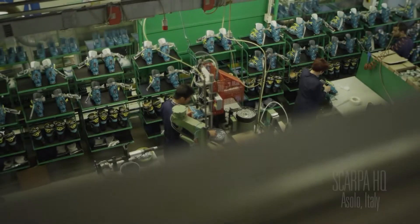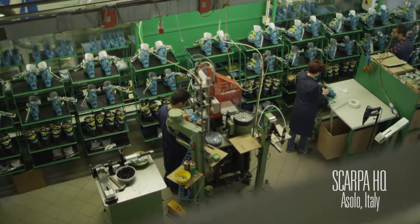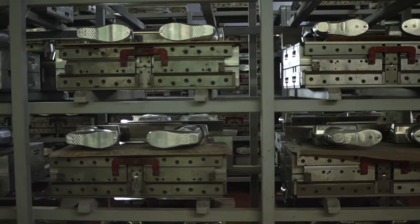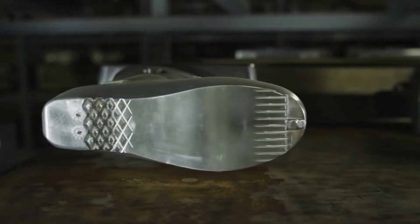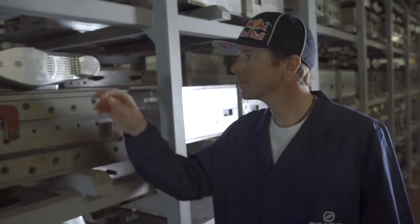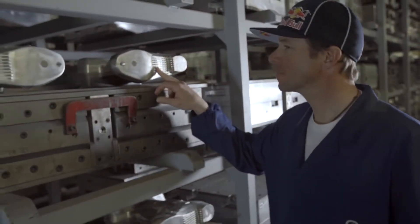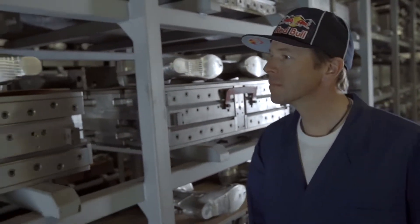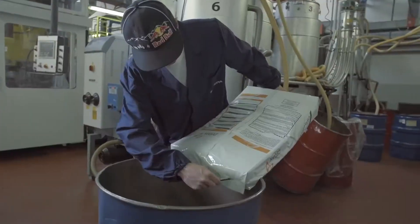The purpose of this trip is sort of multidimensional. Ultimately, I really wanted to show how we bring these amazing products to life. I'd been to the Scarpa factory before, but I hadn't ever had the opportunity to go through the building process.